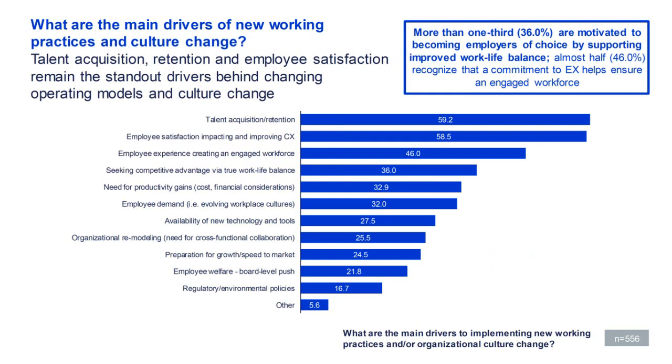Another question asked was: what are the main drivers of new working practices and cultural change? Talent acquisition and retention came in number one — a broader pool of agents becomes available when remote working is offered. Globally, companies are recognizing the issue of declining agent engagement and working to solve it by improving employee experience and creating an engaged workforce to deliver better customer experience. But this is still a work in progress, and the trend from 2019 to 2020 is going in the wrong direction.